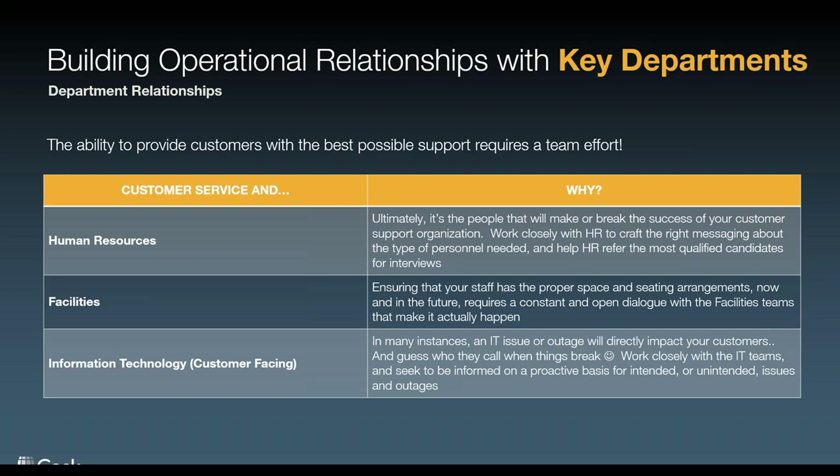From an HR perspective, it's the people that make or break the success of your support organization. Really work closely with HR to craft the right messaging about the type of personnel needed. They're there to screen candidates for you, to market and advertise the positions — but you need to work with them. The HR department needs your feedback: are you giving me the right candidates, are you screening the wrong ones out, are you crafting the right job description so I only get the right people? It's going to go back and forth, but having that relationship is absolutely key.